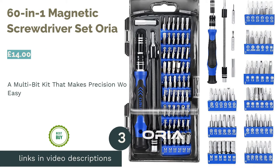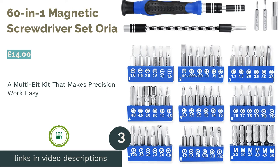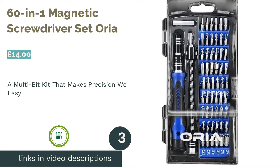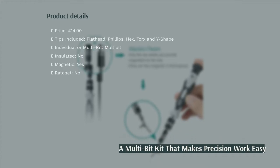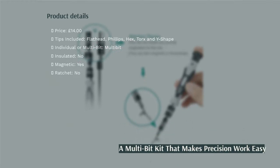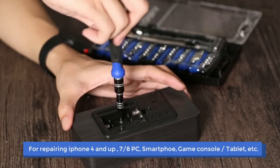The next product in our list is the 60-in-1 magnetic screwdriver set by Aurea. This little case has everything you need when working on small items. The rotating base makes precision work a breeze, and the magnetized tips come in handy when working with the tiny screws you'll find in electronics.